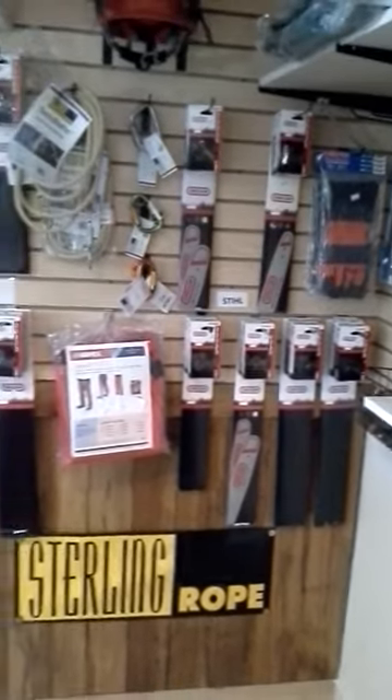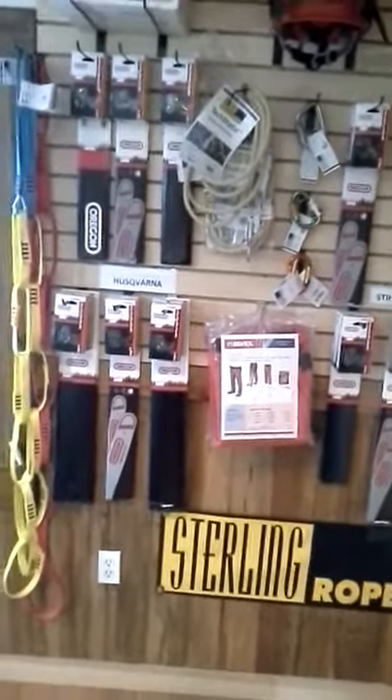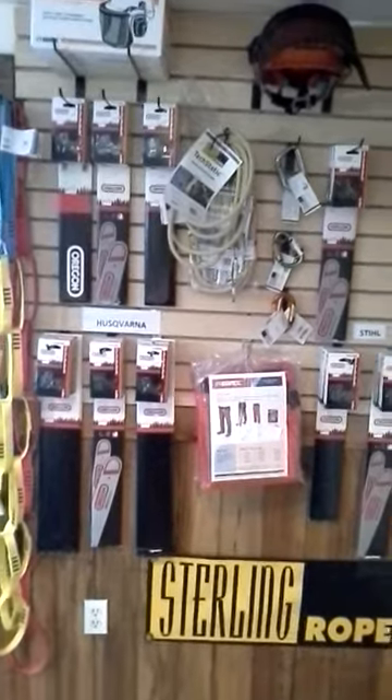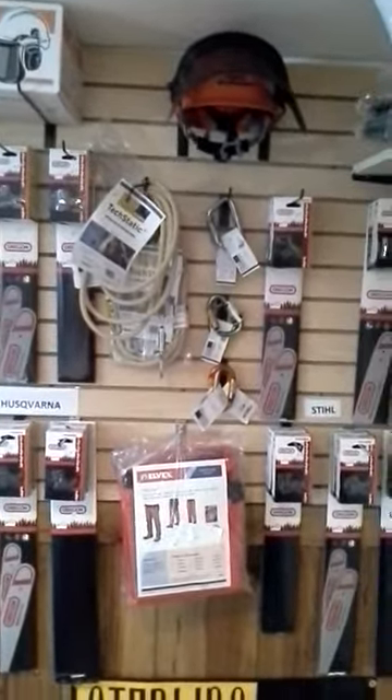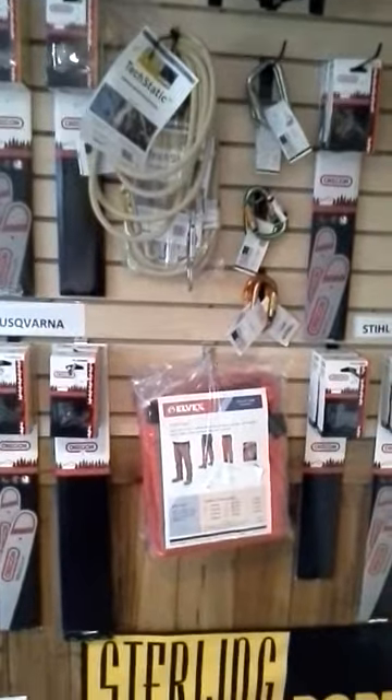We also have a nice line of Oregon bar and chain — got the loops ready to go with the bars for Stihl, Husqvarna, and some other various saws. Safety helmets, safety lanyards, and chaps are also available.